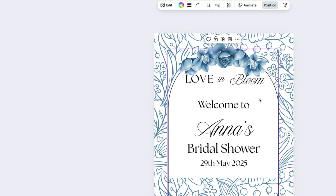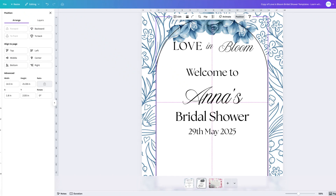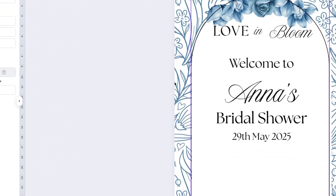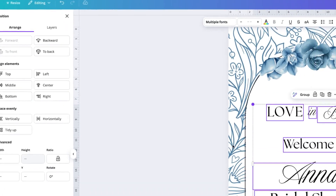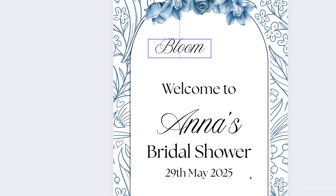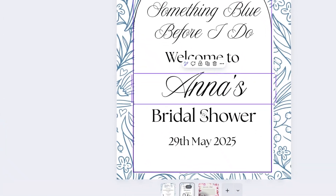I'll bring the frame forward just slightly, zoom in a bit to make sure everything is in line, and make sure this frame is behind the florals by clicking Backwards until it sits correctly. Then I select all the words and bring them down. Now I change those words to 'Something Blue Before I Do,' center it up, and the rest can remain the same as before. Now we have the next design in this series.